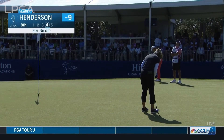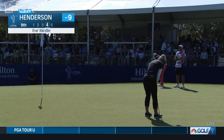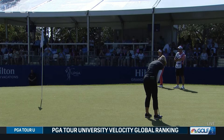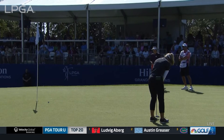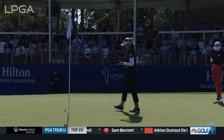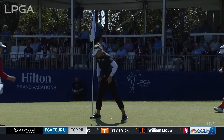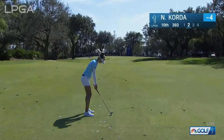Henderson now for a birdie at the ninth, and Brooke has been rolling the ball really well. A new putter in the bag as well — kind of like how she sets up with it, and she's been reading them well. She burned so many edges yesterday, Karen, even as well as she played. Just giving herself so many opportunities as usual.